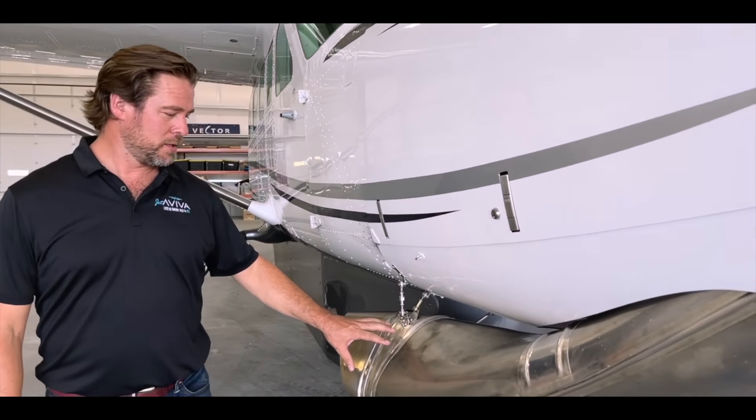Come sit up front with me and check out this view. The Cessna Caravan has an amazing windshield. You get the traditional view of a high-wing Cessna looking down, but you also get view up and view to the side. It's incredible — you're able to just soak in the total panorama.